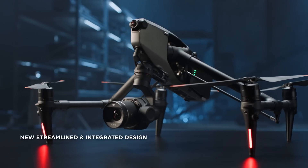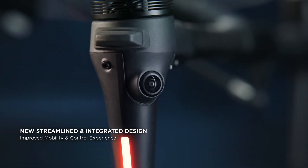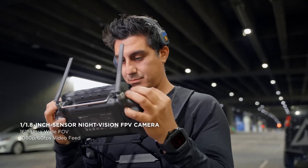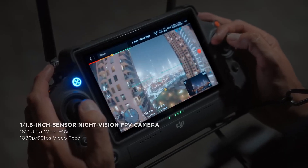Inspire 3's entire appearance is modern, concise, and compact, with streamlined integration of every body module. It starts with improved vision for pilots — a large aperture, super wide-angle FPV camera with enhanced low-light capability.